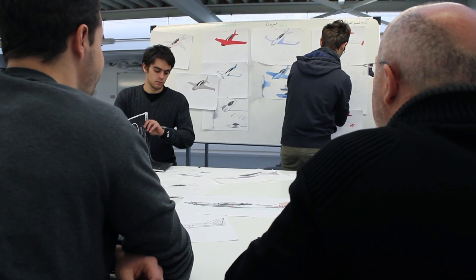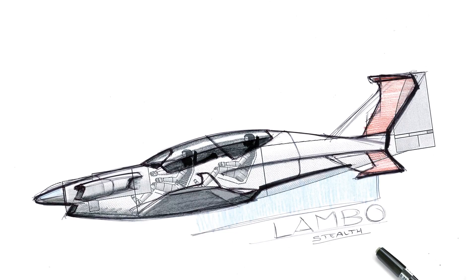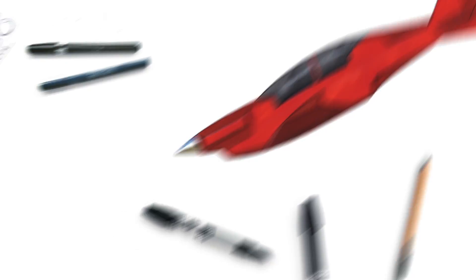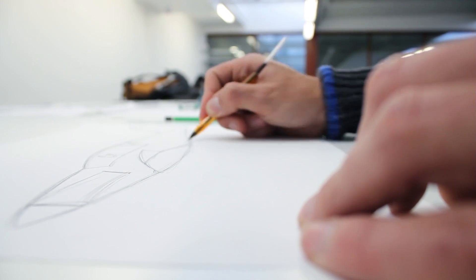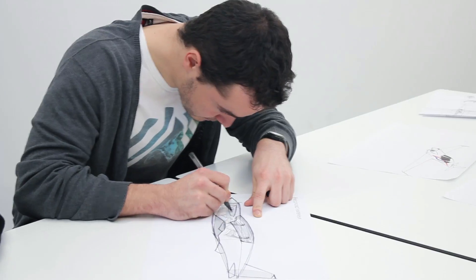C'est après de nombreux préconcepts qu'on s'est accordés sur un caractère agressif évoquant vitesse et nervosité, comme c'est le cas pour l'Embrigo. Dans la phase d'avant-projet, nous avons repris et adapté des éléments des concepts initiaux. Il nous restait ensuite à développer et finaliser ce concept en le confrontant aux contraintes techniques et aux prestations attendues du Mosquito.